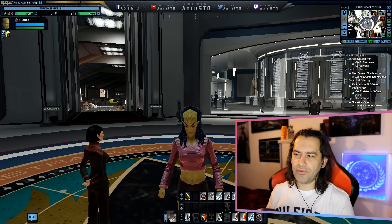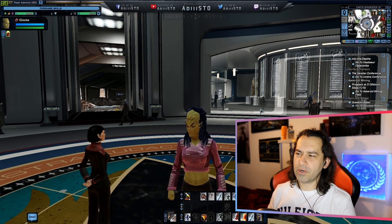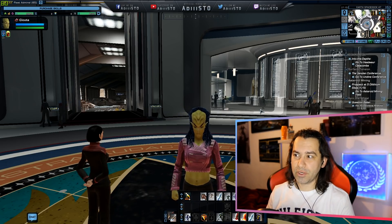Yesterday Cryptic released the information about the ship we are going to cover: the Titan Science Destroyer.